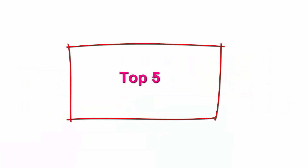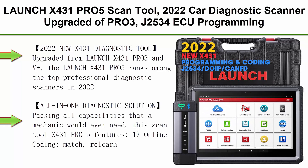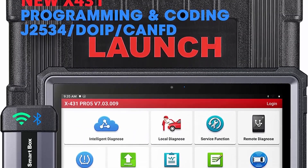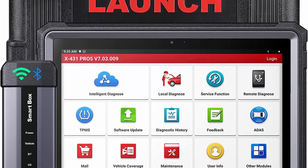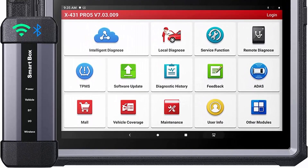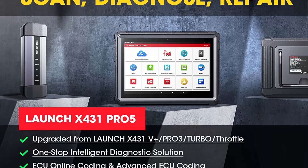Top 5: Launch X431 PRO5 Scan Tool, 2022 Car Diagnostic Scanner upgraded from PRO3, J2534 ECU Programming and Coding, CANFD, DOIP, 50-plus services, VAG Guided Functions, with Smart Box 3.0 for Workshops, 2-year update. 2022 new X431 Diagnostic Tool upgraded from Launch X431 PRO3 and V Plus.